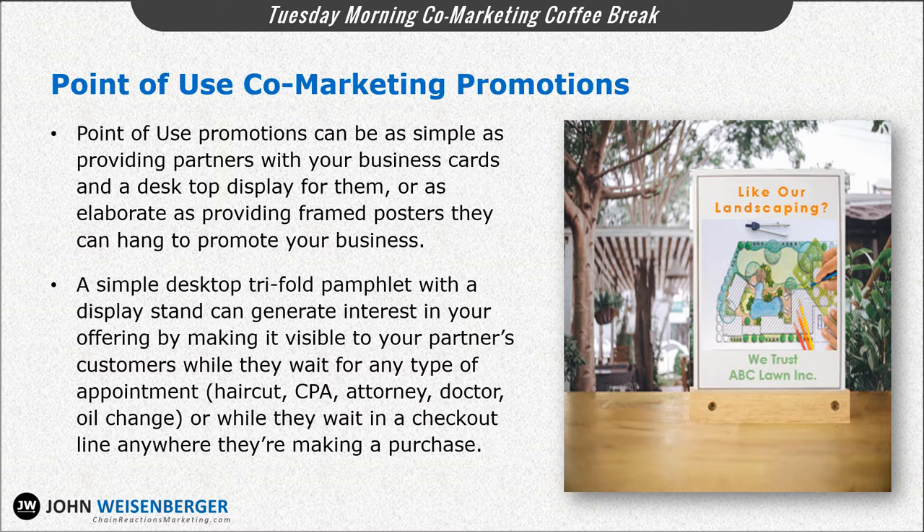For example, they're waiting for a haircut, waiting in an attorney's office or a doctor's office, or waiting for an oil change at a service department of an auto dealer. Anywhere people are waiting, it's a good idea to have a simple desktop tri-fold pamphlet available for them to pick up to learn more about your business — and vice versa, you would do the same for your partner's business in any physical location you have.